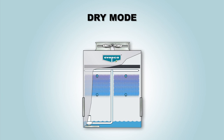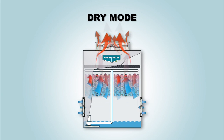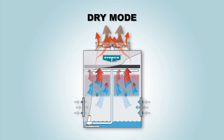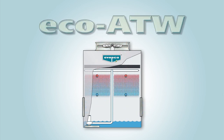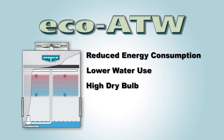In the dry mode of operation, the Eco ATW is a water saving product because only sensible cooling is utilized. The spray pump is turned off and only the fan is operational. Hot fluid is pumped into the top coil connection and circulates through the coil, dissipating the heat to the atmosphere through sensible heat transfer. No water is consumed in this mode of operation. The Eco ATW is the ideal solution for significantly reduced energy consumption, lower water use, and higher dry bulb switchover points.